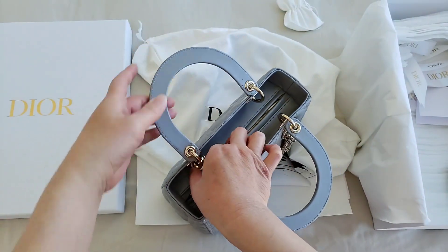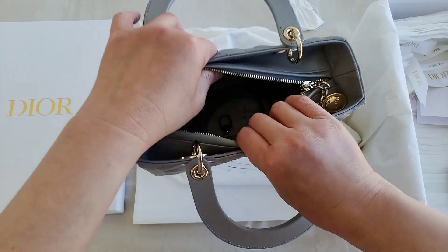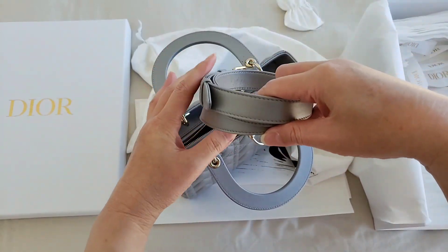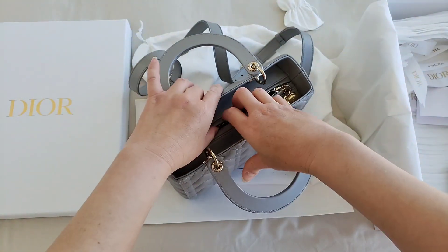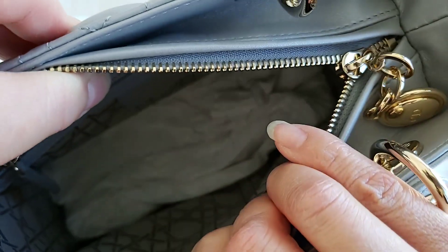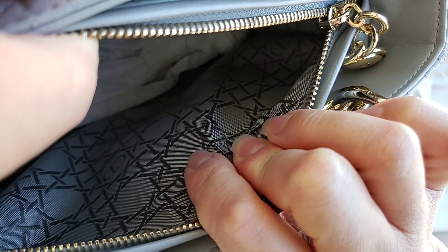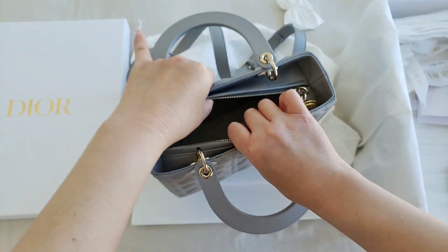It has the handle that you can open up and it does come with the strap — let me just take that out. You can adjust it for a shoulder strap or a crossbody. And the Lady Dior has, if you look at it on the inside, it has that fabric pattern on the inside, which is very common for all of the Lady Dior.